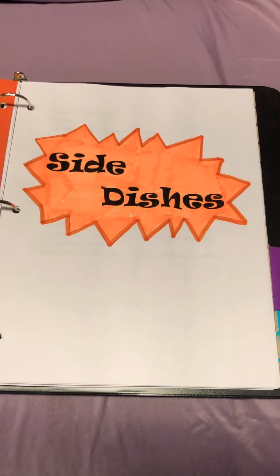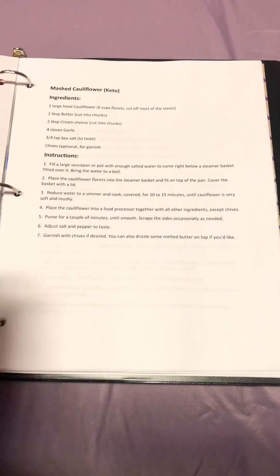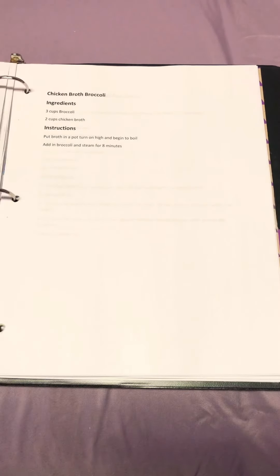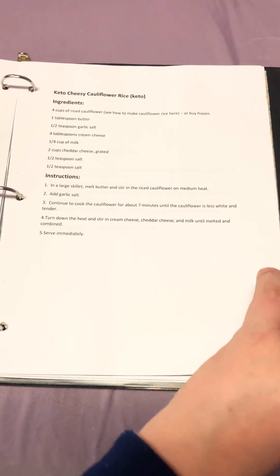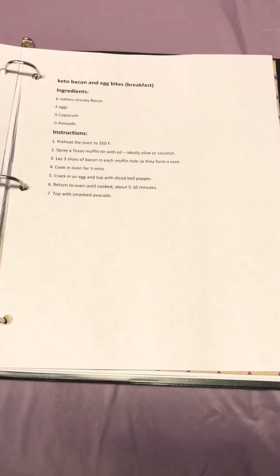My next section is side dishes: mashed cauliflower which is a good replacement for mashed potatoes, keto Caesar salad, chicken broth broccoli which was made earlier in this unit, keto cheesy cauliflower rice, garlic and bacon green beans, and keto bacon egg bites.